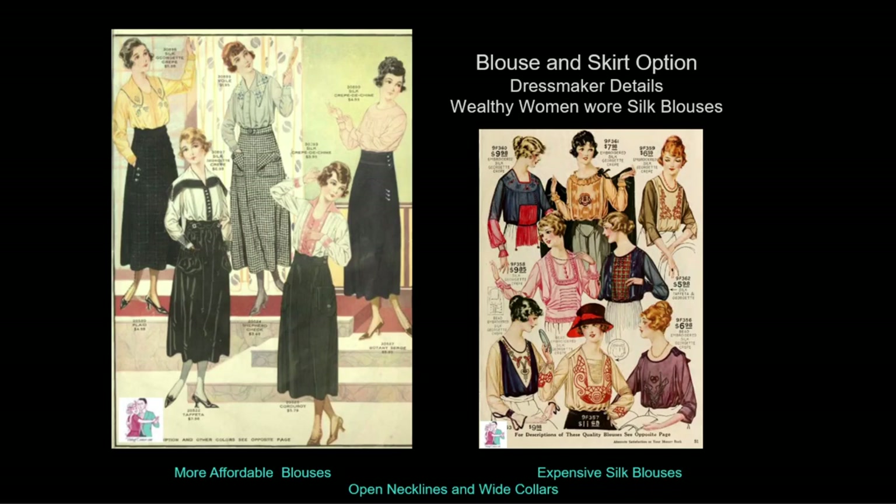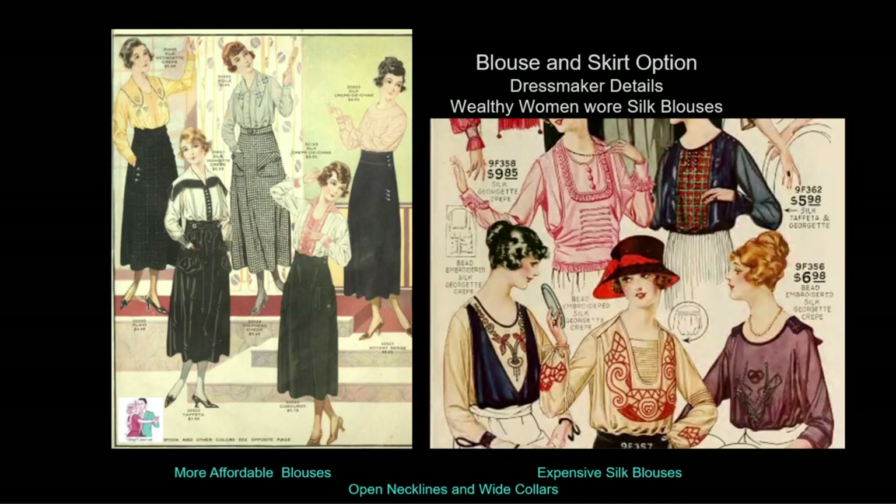Throughout all these styles, women still wore blouses and skirts which followed the prevailing silhouette. Wealthy women wore silk blouses with fine construction details and decoration; more affordable blouses were made of cotton and linen. Buttons became a favorite decorative motif for sporty or tailored clothing. Necklines opened to reveal strands of pearls or beads, and fine embroidery influenced by the Arts and Crafts movement and Art Nouveau appeared as flat graphic motifs. These blouses show that a slender bust line was the more desirable shape.